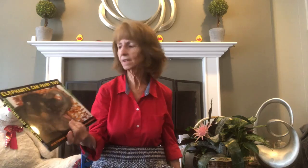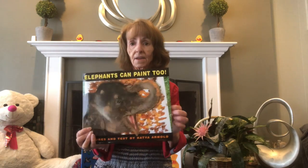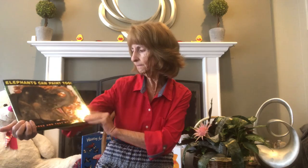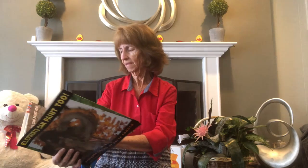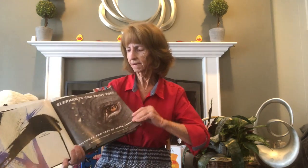Now, you're not going to believe this, but the next book I'm reading you is called 'Elephants Can Paint.' Did you know that elephants can paint? I didn't until I read this book — I was really surprised! The book is by Katja Arnold. Elephants Can Paint.